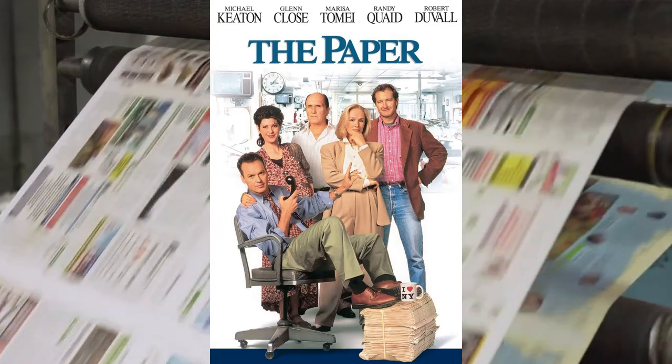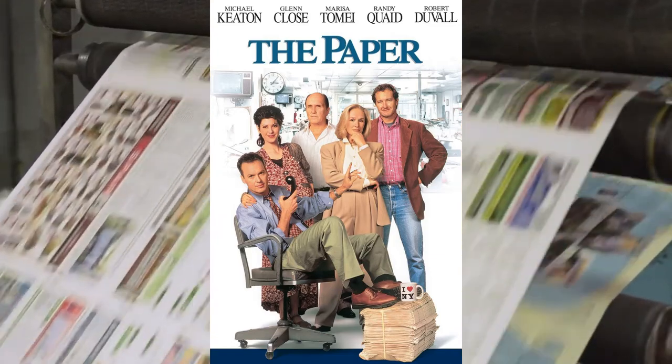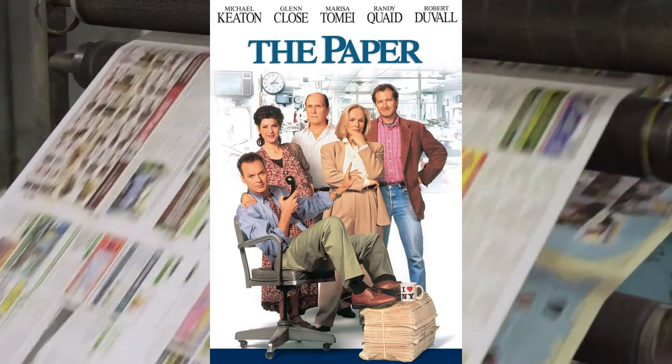According to the press releases of the day, this movie was a comedy about the fast-paced, cutthroat, often hilarious world of newspaper journalism. At the time of its release, it was held as one of the most entertaining movies to come out of Hollywood in years.